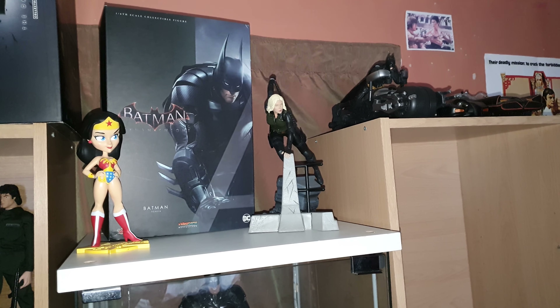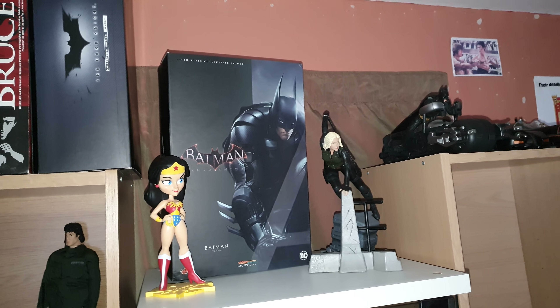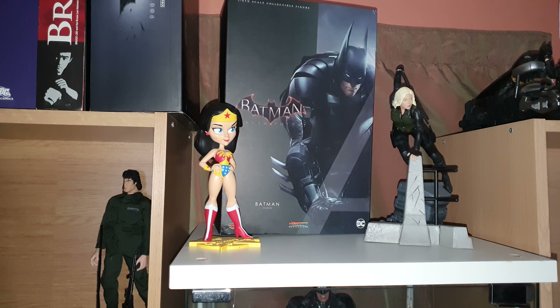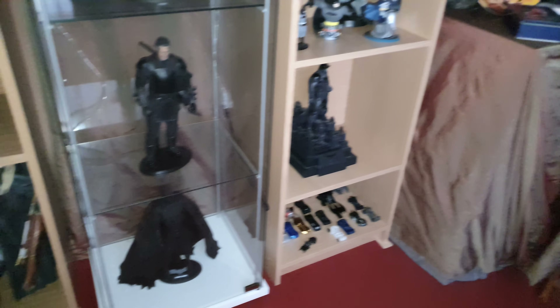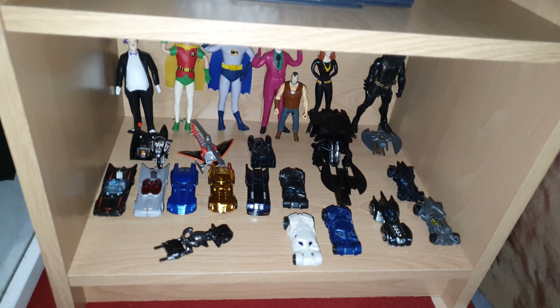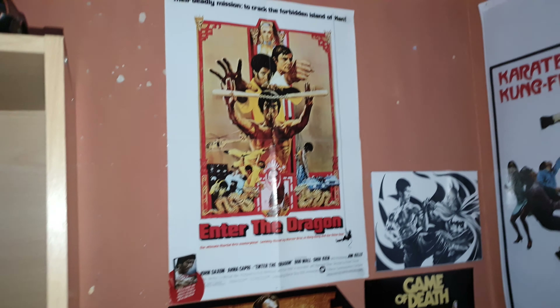Obviously Black Widow from Infinity War, the box for the Arkham Knight Hot Toy which I really love, and obviously 1966 and 1970s Lynda Carter. Then my Hot Toys Batman, some Fit Toys down there — I love cars. So that's my Batman-related shelf and Bruce Lee-related statues and collectibles.